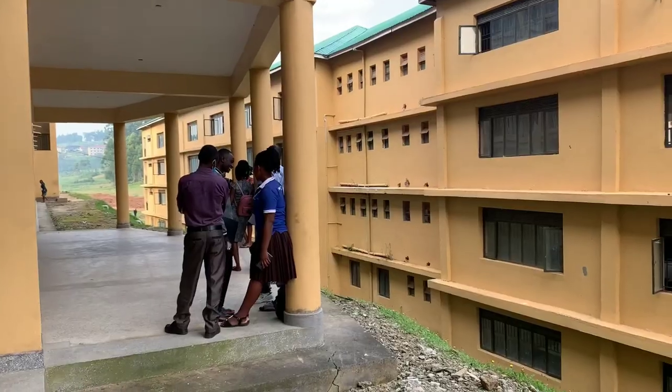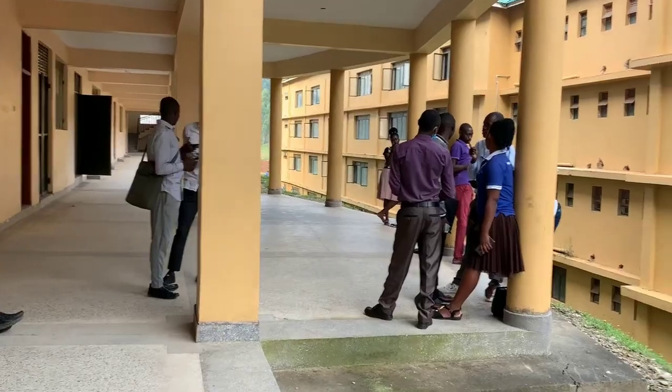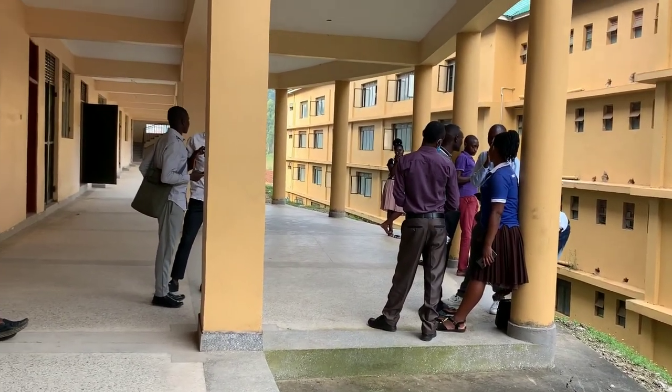Let's see what's on the graduate block right now. This is the view from the graduate block. Look.